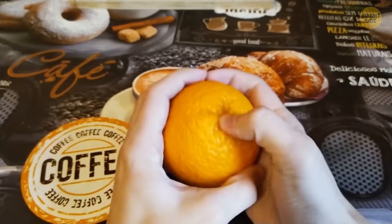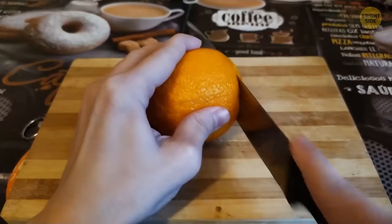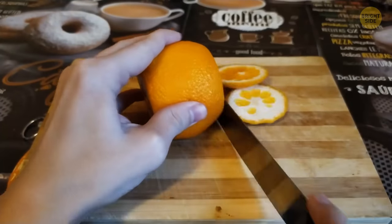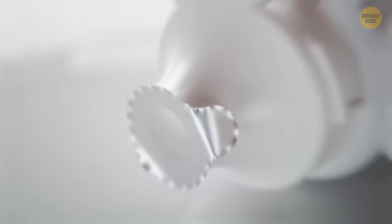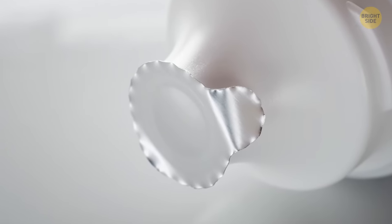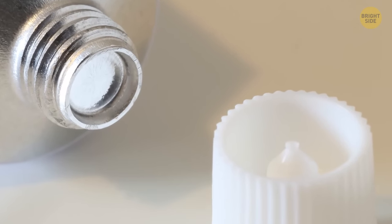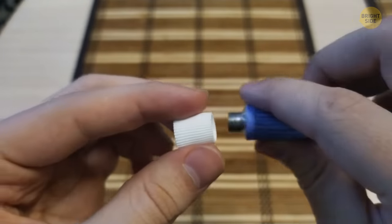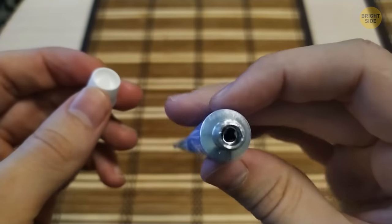If you still struggle with peeling an orange, here's another way: cut off the top and bottom, make a slit on the side, and pull it open. That knobbly bit sticking out of the cap of your favorite cream is there for a reason — these tubes are usually sealed with foil, so unless you love breaking your nails trying to open them, just flip the cap over and push.